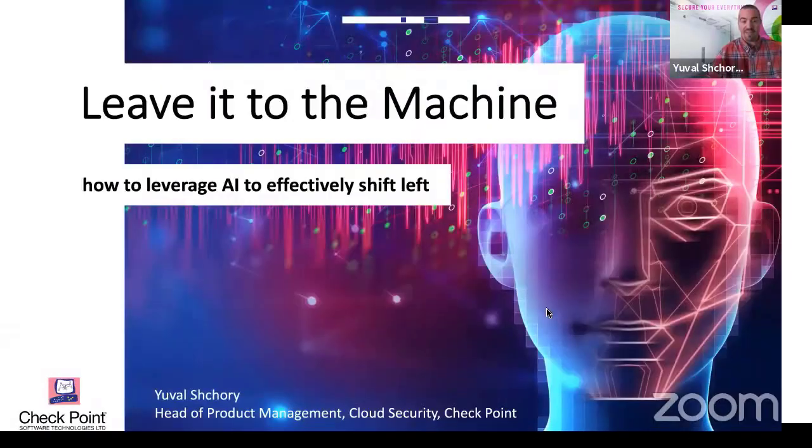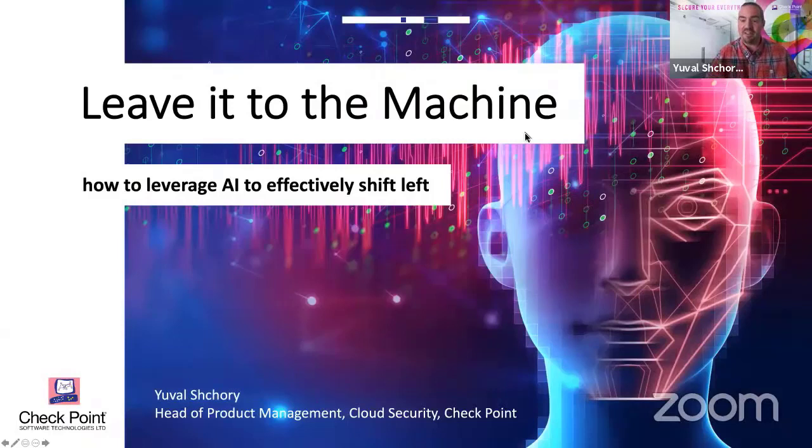My name is Yuval Shkori. I'm the head of product management for everything cloud security with Checkpoint. Today I'd like to talk about what's different in terms of cloud deployments and why we need machine learning and AI in cloud security in order to really effectively shift everything that we do to the left.